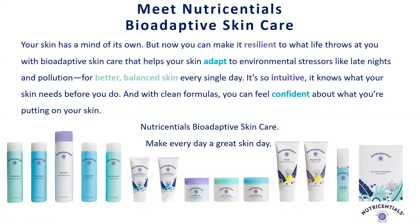Let's go ahead and jump right in. So first, we're going to meet Nutrisential's bioadaptive skincare. I have some different words highlighted on the slide to really show some of the key aspects of this new line launch. We have that it makes your skin resilient to what life throws at it, helps your skin adapt to environmental stressors. It's intuitive. It makes you feel confident. These are all key words about the Nutrisential's bioadaptive skincare line and how it will make you feel and your skin look.